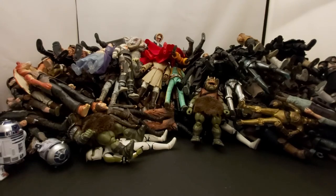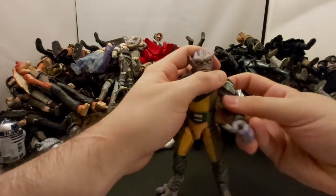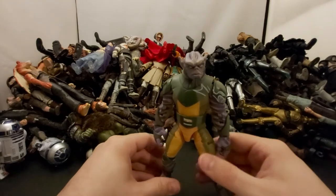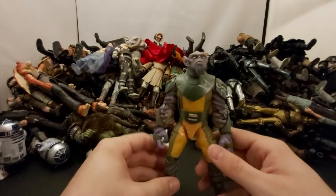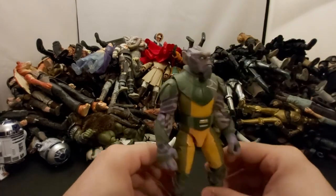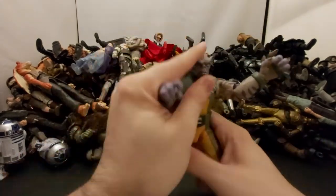Next we've got big Zeb from Rebels — another awesome deluxe figure, awesome character. Apparently this species is based off concept art for what Chewbacca was originally going to look like in the original movies, which is a cool little piece of history. Great figure, great character — I still have like five episodes of Rebels left to watch.